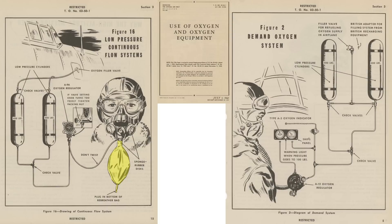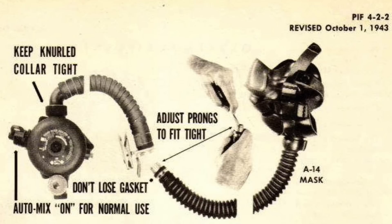The older continuous flow crew masks use a rebreather bag, and the system was replaced in 1943. The new on-demand oxygen delivery system reduced oxygen consumption by only delivering oxygen when the crew member inhaled, and the masks were much less likely to freeze.